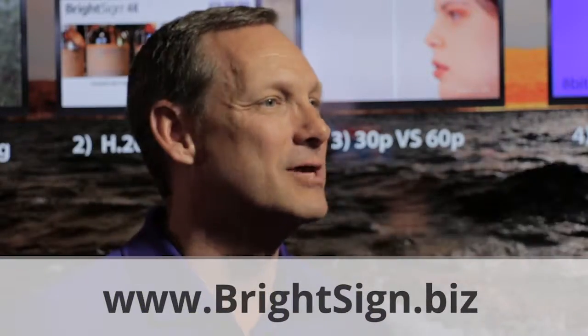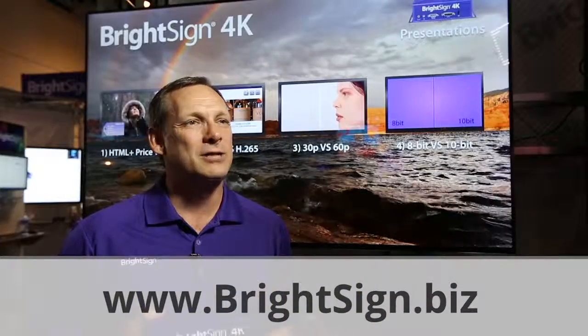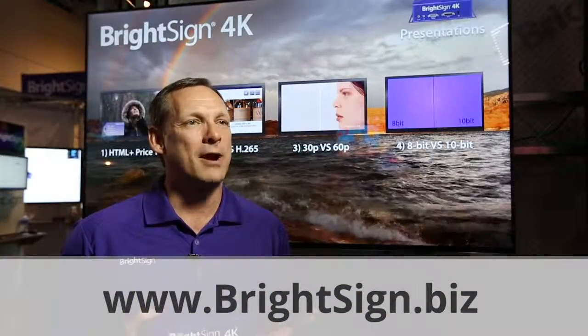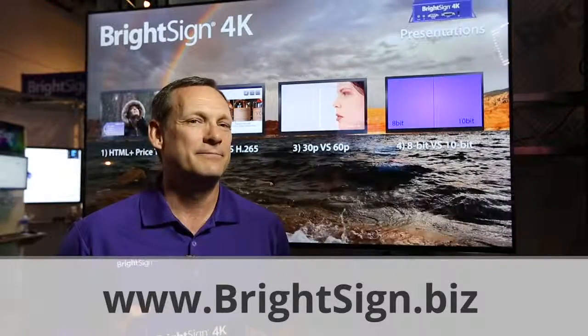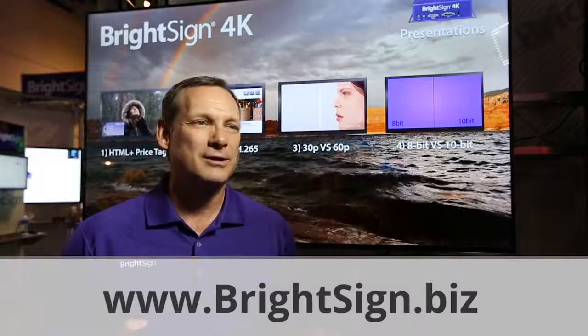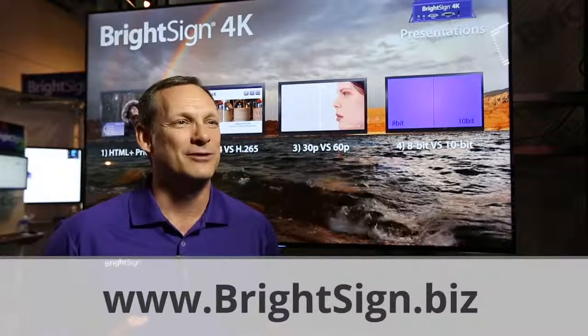Our website has tons of information, tutorials, and demo content at www.brightsign.biz — that's B-R-I-G-H-T-S-I-G-N dot B-I-Z. Or you can go to Google, type in BrightSign, and we'll be the first website that comes up.